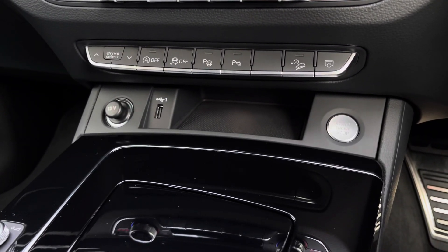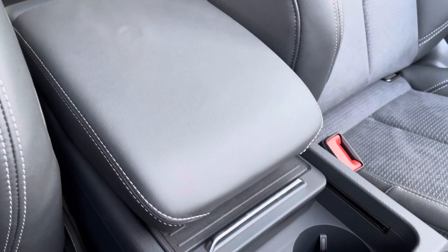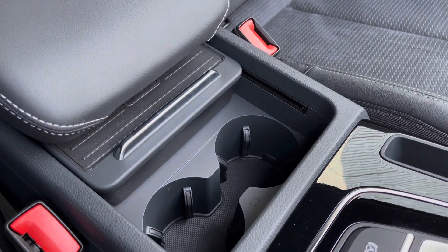Below this you've got the Audi Drive Select quick toggle, a USB port, and the keyless ignition button to the right. For longer journeys, an armrest and drinks holder is conveniently located.